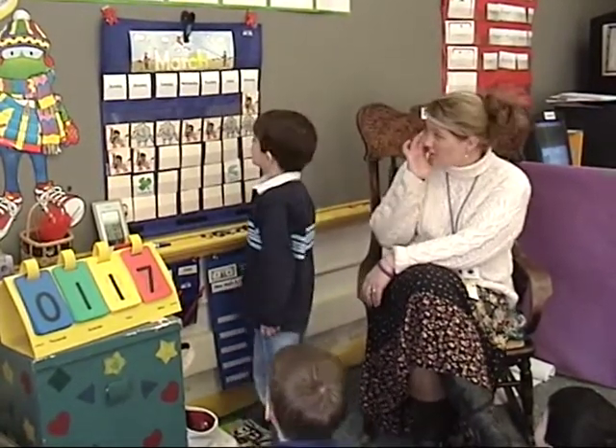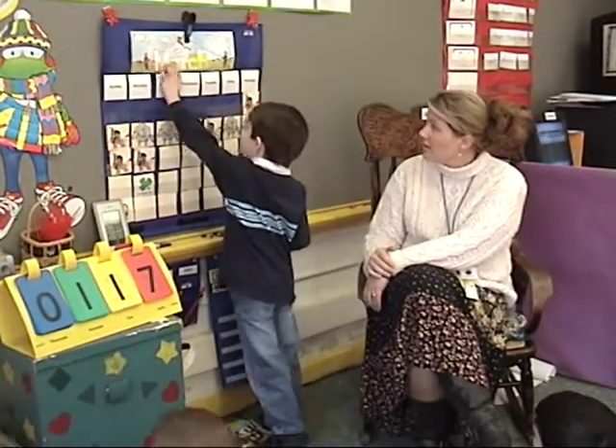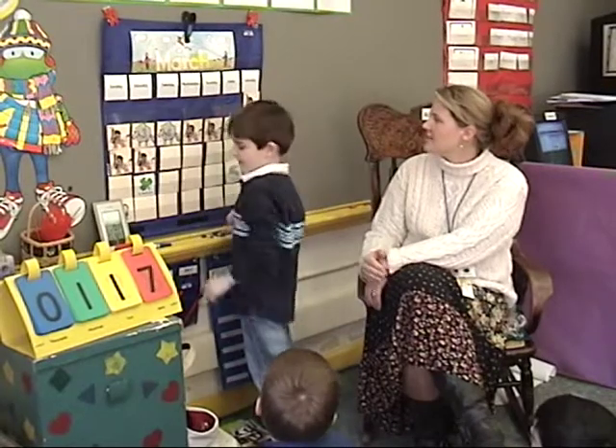How many letters are in the word March, Luke? Five. Let's count them just to make sure. One, two, three, four, five. Excellent job.